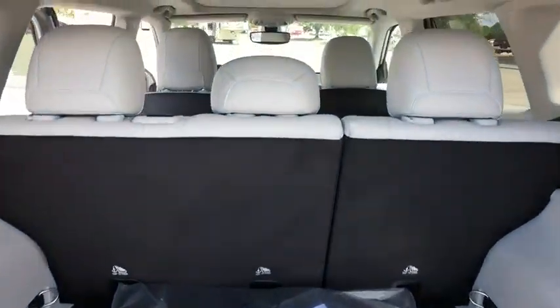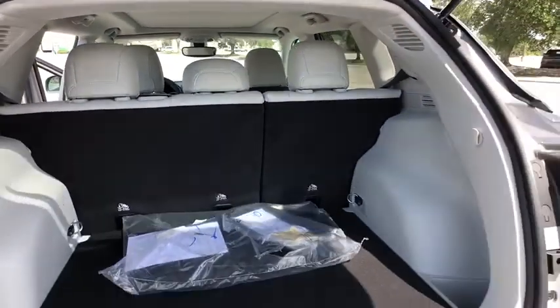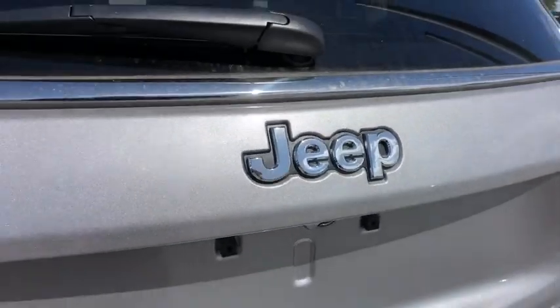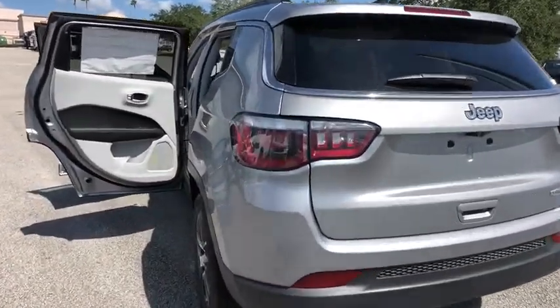Steering wheel audio controls, traction control, stability control, keyless entry, backup camera, anti-lock braking system, Bluetooth, leather-wrapped steering wheel, power steering, adjustable steering wheel.